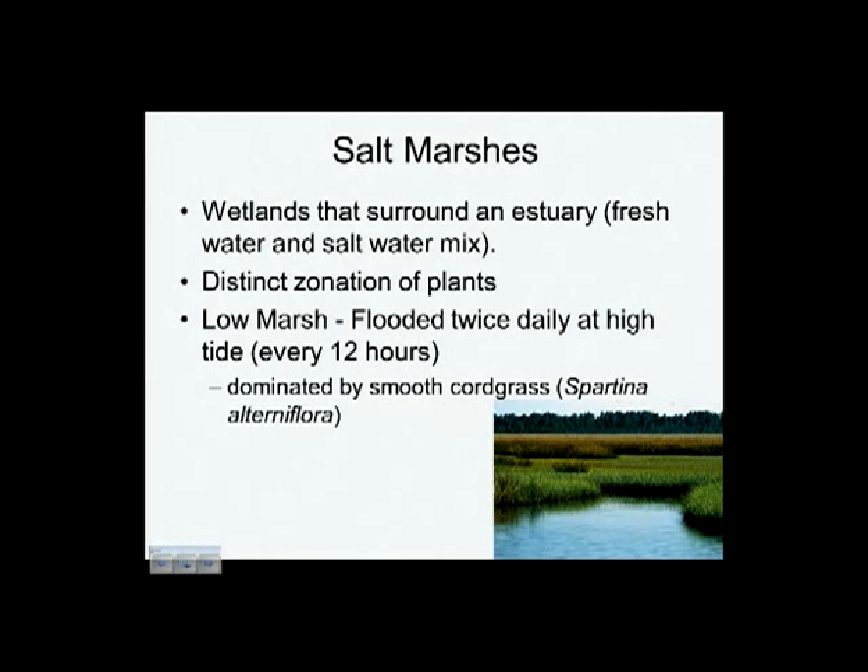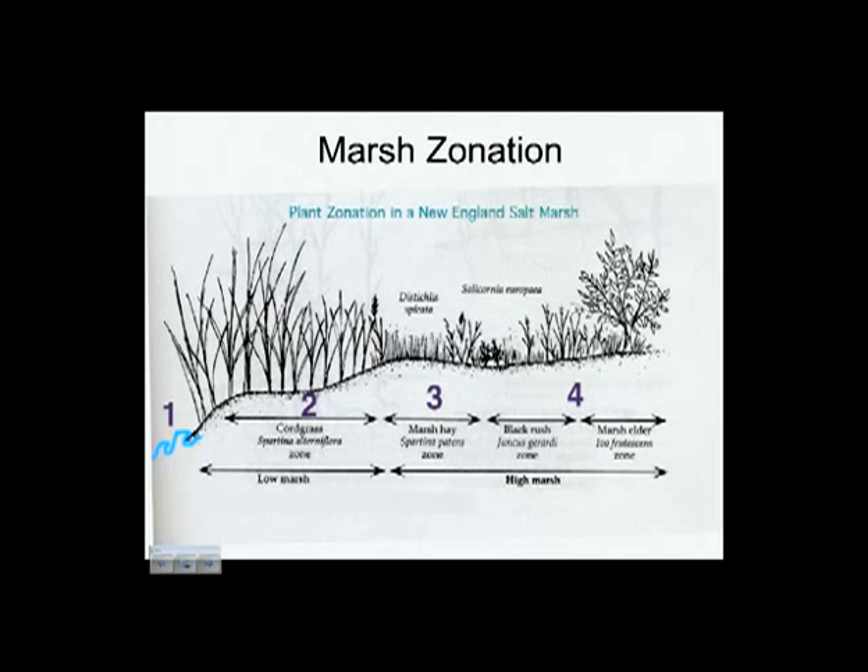The low marsh is dominated by a plant called cordgrass, scientific name Spartina alterniflora. Here's a diagrammatic look at zonation — a profile of a marsh. You have Spartina or cordgrass down in the low marsh, covered with water a lot of the time. Then higher up you're in a middle and high marsh, with other kinds of salt-tolerant plants. The Spartina's roots are wet in salt water full time. This gradation along the marsh edge is called zonation — different species at different levels.